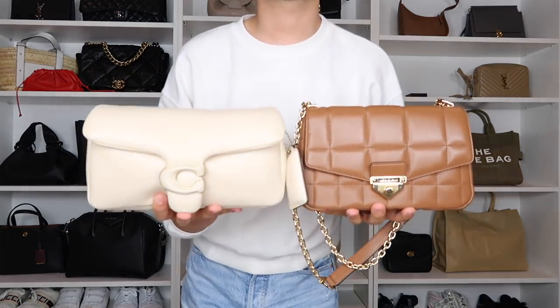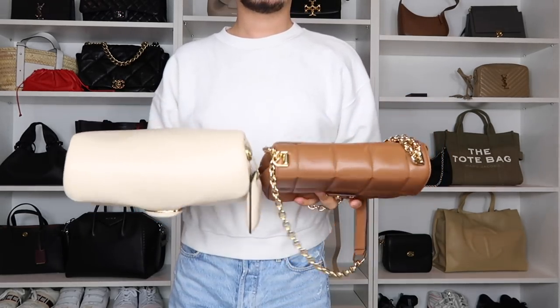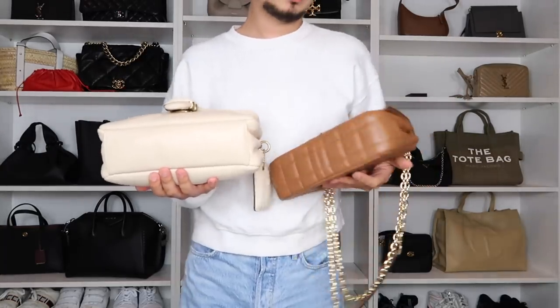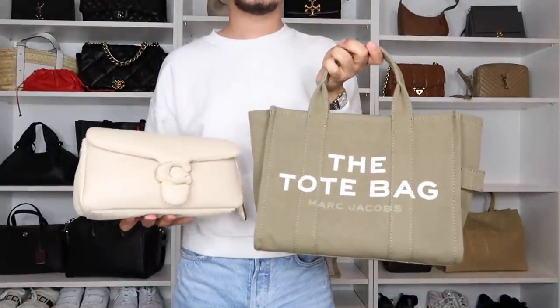For size reference, here's the larger Tabby next to my Coach beat bag and the Michael Kors Soho, and also a Marc Jacobs tote in the classic style — giving you a sense of how it compares to other popular handbags.